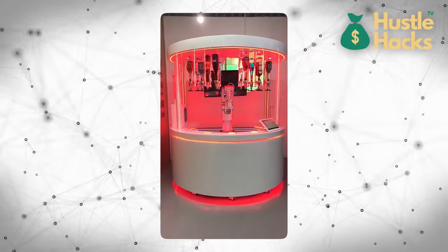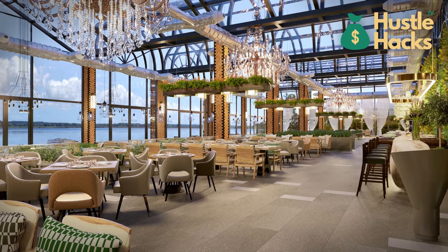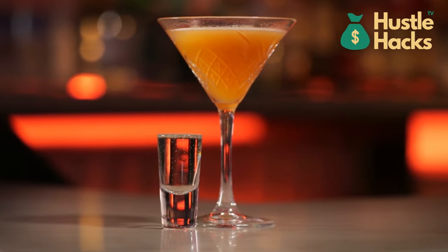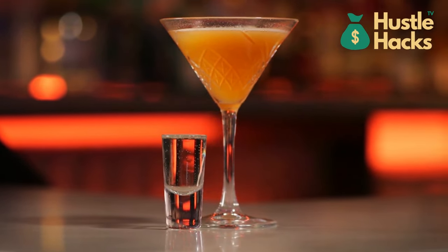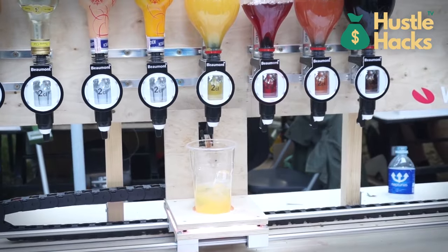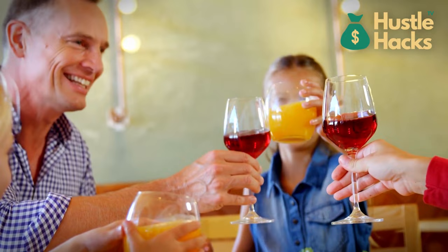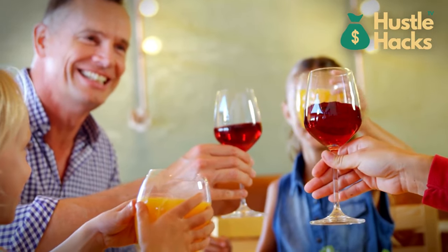As an entrepreneur, you could place this machine in bars, restaurants, or event venues, offering a unique automated mixology experience that's sure to draw a crowd. The efficiency and consistency of this machine not only reduce labor costs, but also provide a unique selling point that can set your business apart.